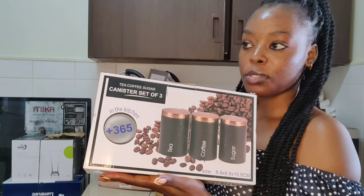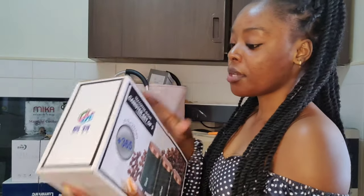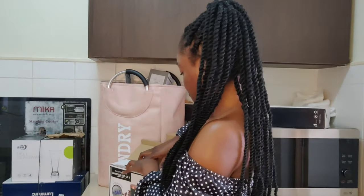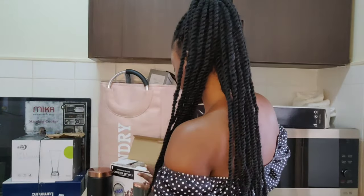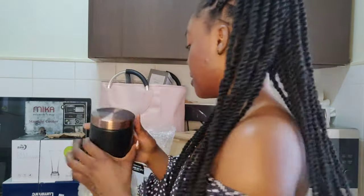Well, while I was walking to another shop I found them selling at 1600 shillings, but I bought them at 1800 shillings — so nearly 200 shillings more. Now you know better next time! Let me show you how they look. I love this color — gold and black. I think they'll match so well with my kitchen. This one is for coffee, this one is for sugar, and this one is for tea. So this set was going for 1800 shillings.